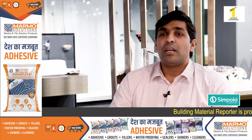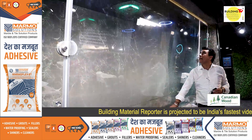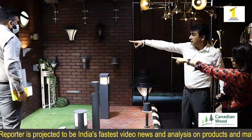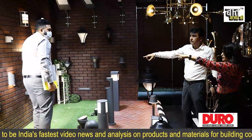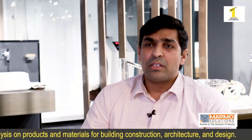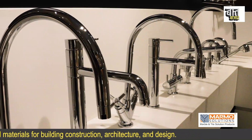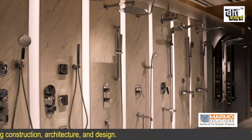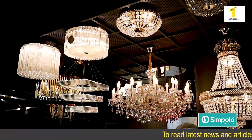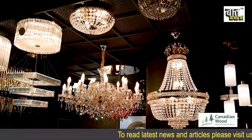One can get complete technical assistance and guidance for upcoming projects, and our experts can guide them for a complete bathroom and lighting solution. In bathroom solutions, we have a category of products including faucets, shower enclosures, sanitary ware, and a range of wellness products. In lighting, we cater to a complete LED lighting solution.